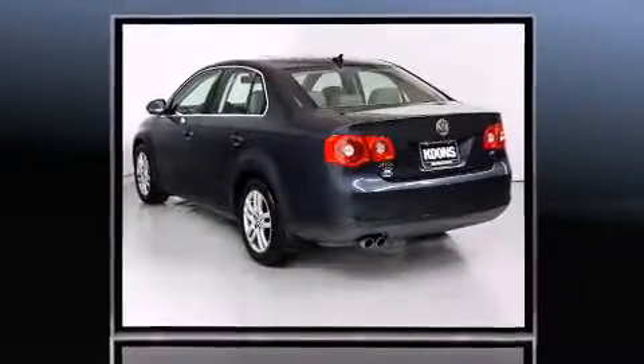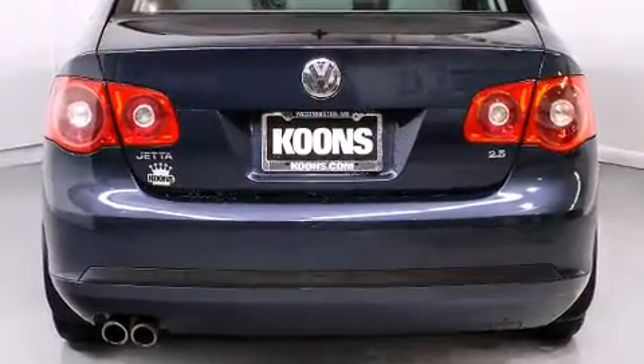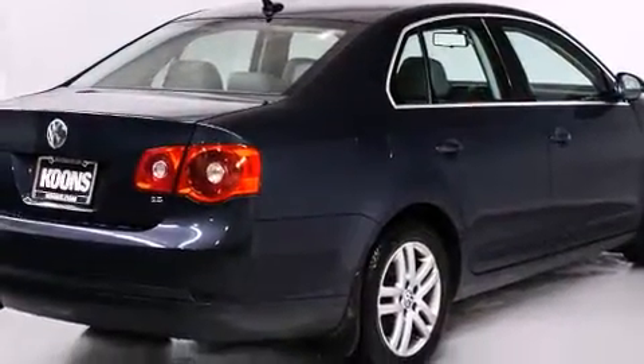All of the premium features expected of a Volkswagen are offered, including one-touch window functionality, turn signal indicator mirrors, remote keyless entry, and much more.